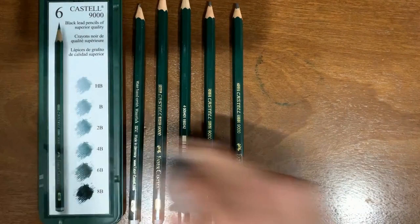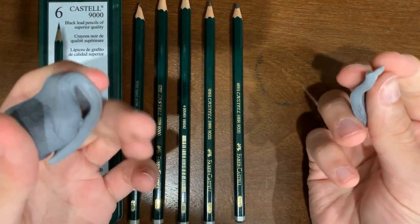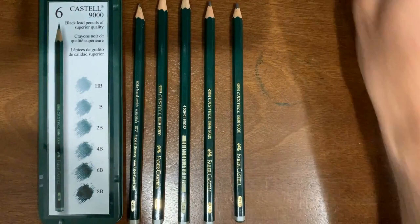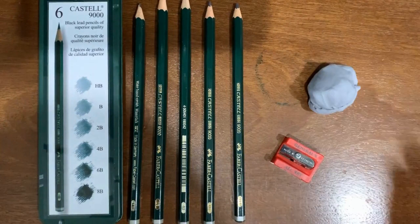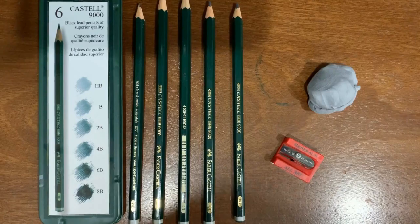In terms of other supplies, it's always good to have an eraser, because people make mistakes and that's part of the process. I have this really cool kneaded eraser, which means I can take it apart and make different sizes — it helps with fixing smaller or larger mistakes. And if you have just a regular eraser at home, that works just as well. Lastly, it's always good to have a sharpener to keep a sharp point. So just a pencil, eraser, sharpener, and paper — and you're all set.